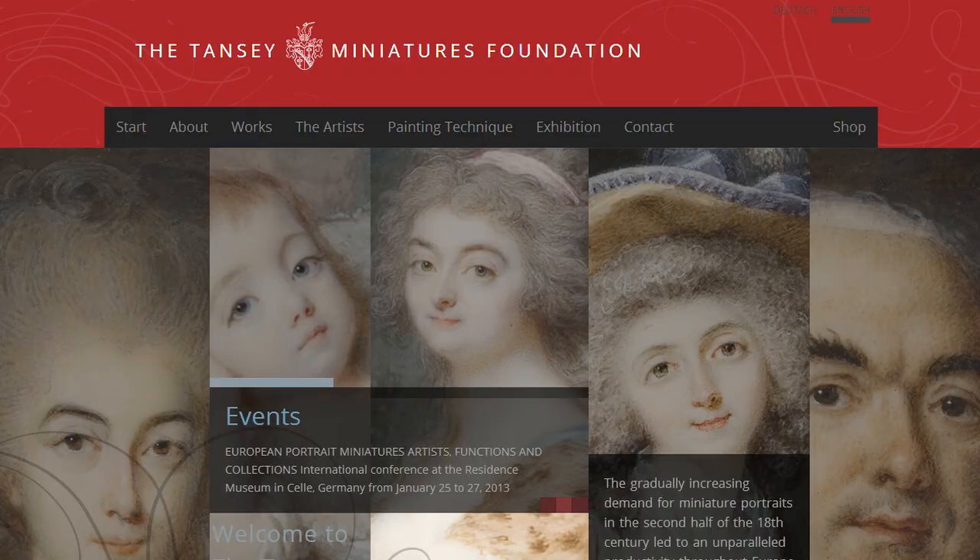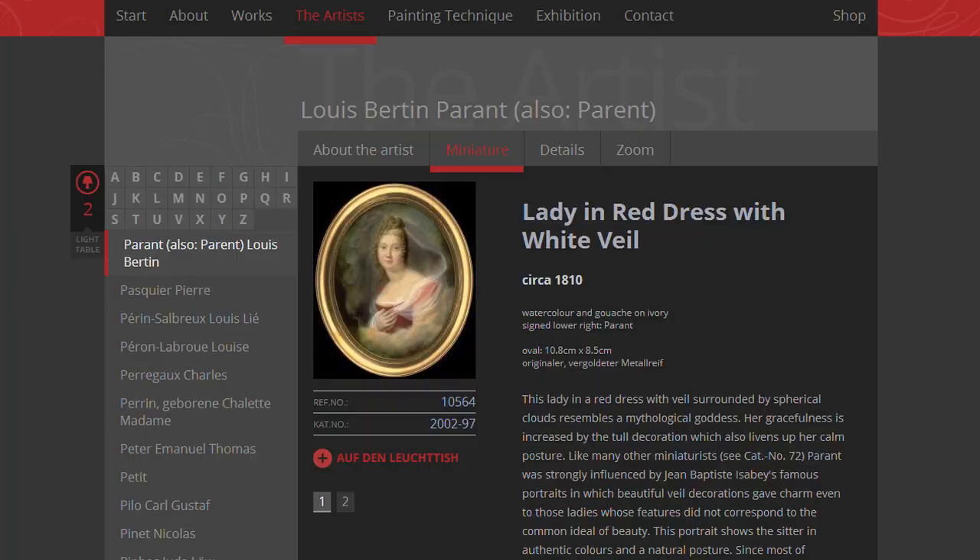In France, every collection is secret and closed, and the Tansy collection makes their collection open, alive and accessible for everybody with the first dedicated website.